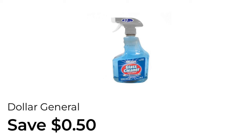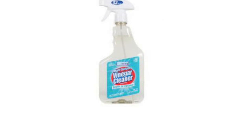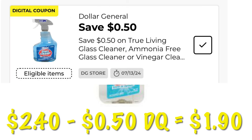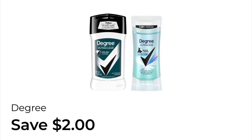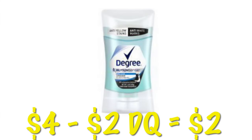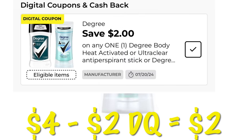We've got $0.50 off of True Living Glass Cleaner. These are priced at $2.40, so after the $0.50 digital, we will pay $1.90. We've also got $2.00 off one Degree deodorant. We can grab this one for women — it is $4.00, and after that $2.00 digital, we will pay $2.00.